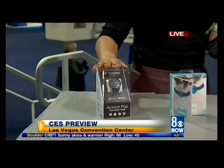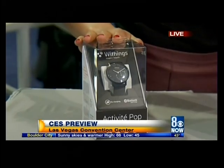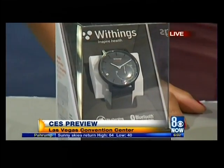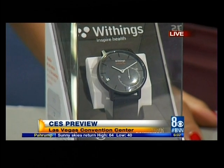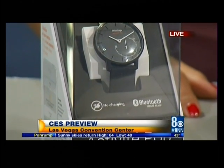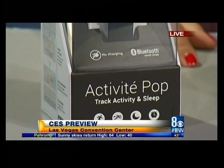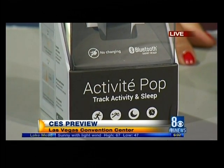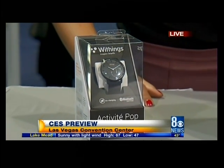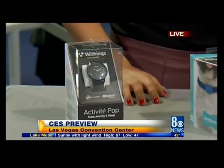Your normal wearable activity tracker will track your steps taken and your sleep, and usually are worn on your wrist. This here is one from Fitbit Charge. And I like the idea of the Withings Pop here, which is a sleek, normal-looking watch — so if you don't want something on your wrist like that, it's all hidden but tracks all the same great stats throughout the day.